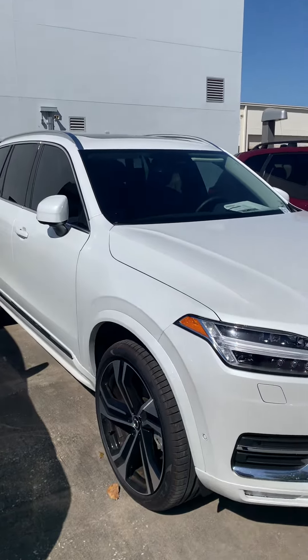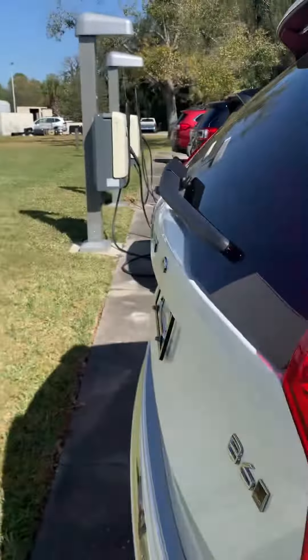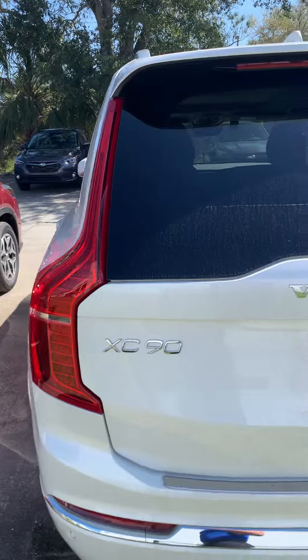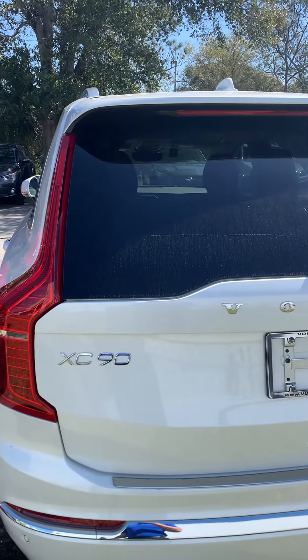Very nice vehicle, has the dark color interior, V6 all-wheel drive, so it does have the turbocharge and supercharger.